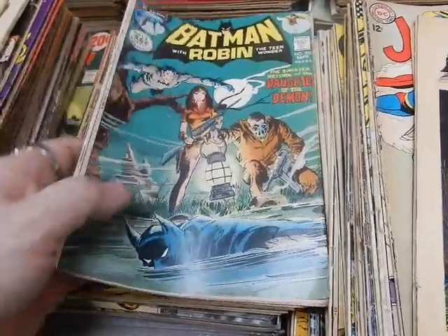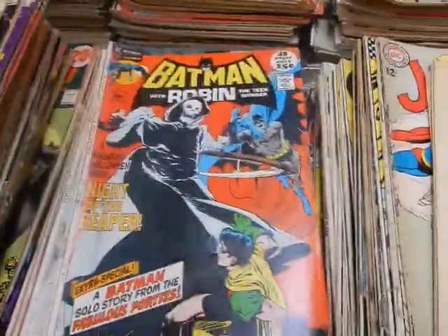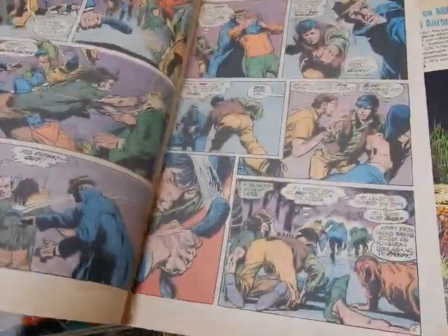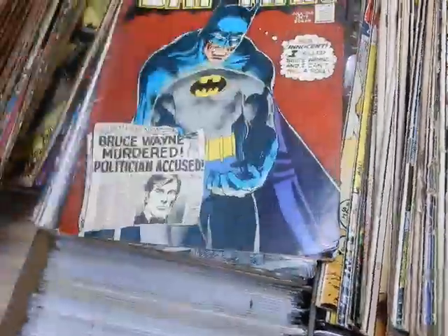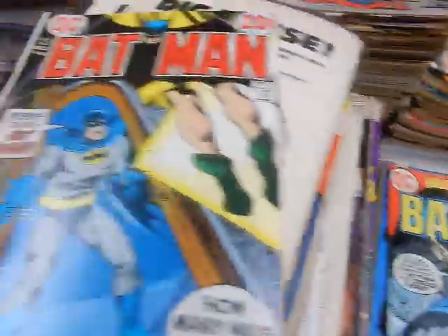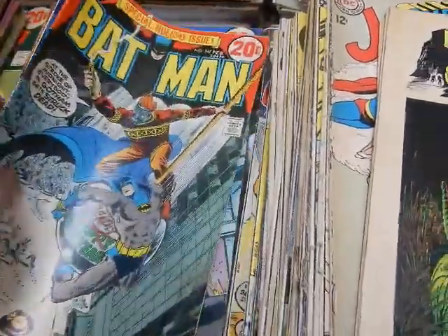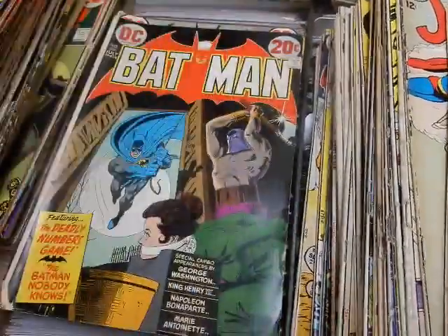The sinister return of the demon, the daughter of the demon. These great Neal Adams covers. Night of the Reaper — don't fear the Reaper. I believe that's a Ric Estrada cover, unfortunately very badly water damaged. Lots of hanging covers, suicide covers, Batman suicide notes, Batman hangings. Lots of suicide covers on these Batmans — I've noticed that over the years as far as getting collections in.